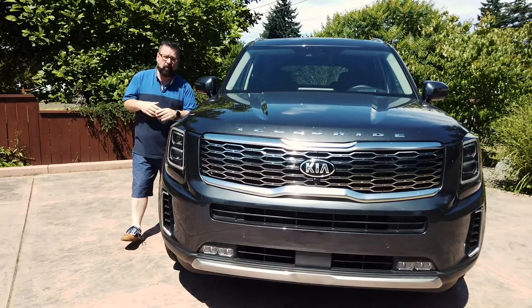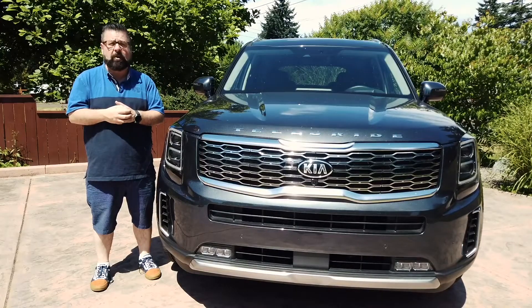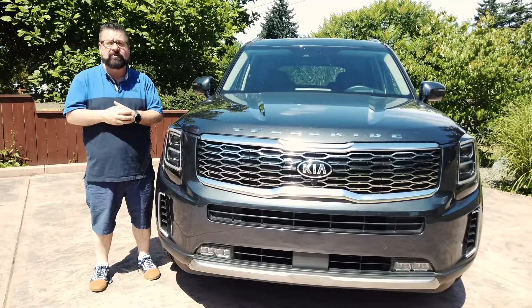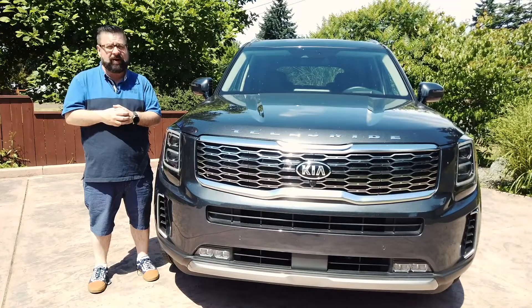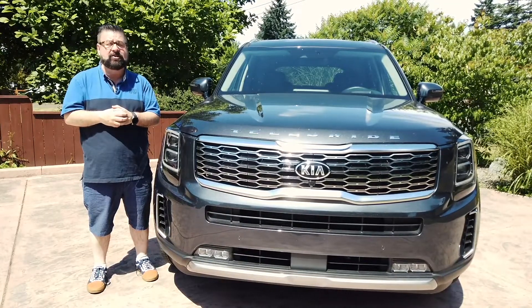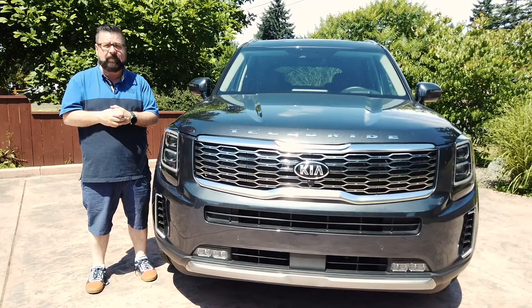Thanks guys, I'm enjoying some of the summer weather outside with this, the brand new Kia Telluride. For 2019, this will probably be the biggest new vehicle success story. This vehicle is built and designed in America, it has many things that do better than the competition, and dealers are having a really hard time keeping it in stock.